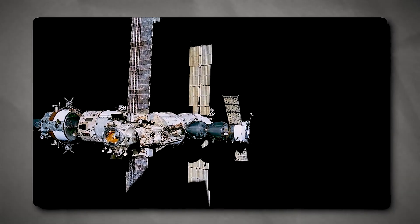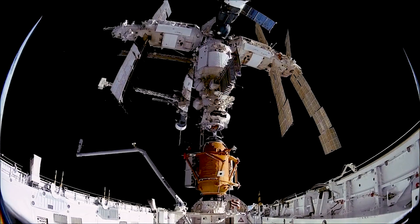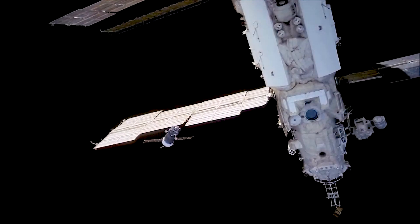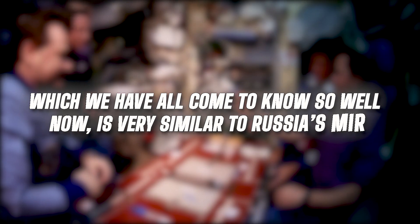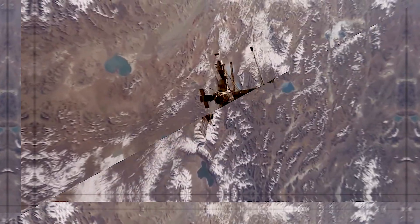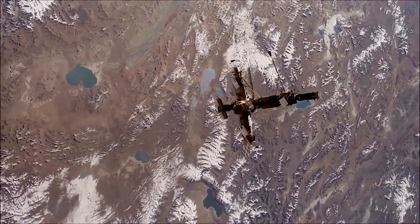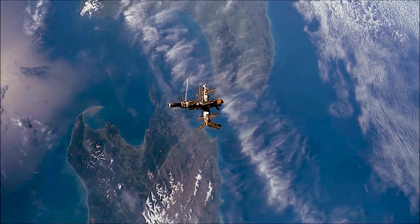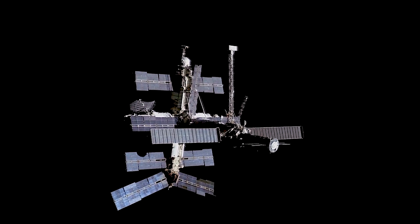The construction of the seven-module Mir station would take ten years, and despite the Soviet Union's fall occurring in the midst of the project, the Russians would solidify their position as space station industry leaders. We can observe that the International Space Station, which we have all come to know so well, is very similar to Russia's Mir. It's not unjustified to view the ISS as merely version two, given that the Russians had decades of experience with many space stations while NASA had essentially no practical knowledge.